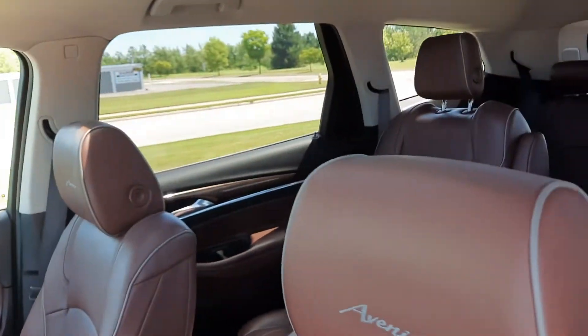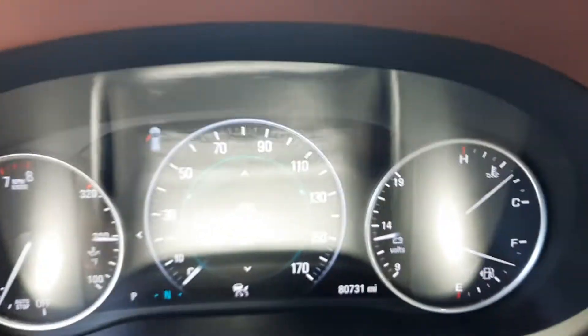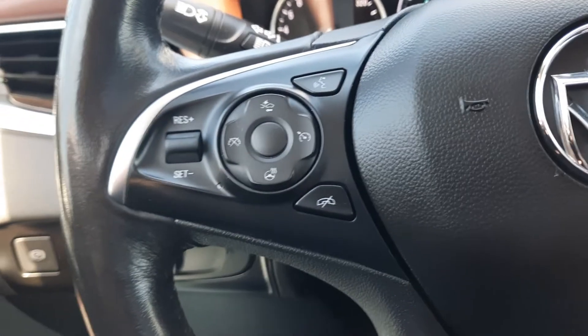Front seats are in good shape and both of them are power adjustable. This one has a little over 80,700 miles on it.